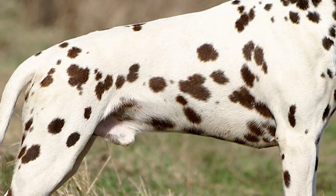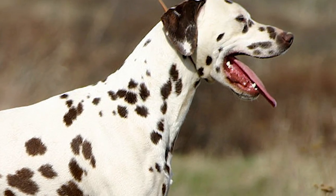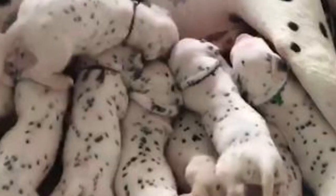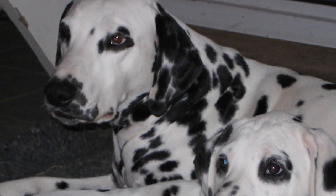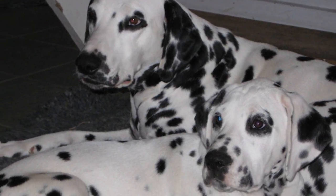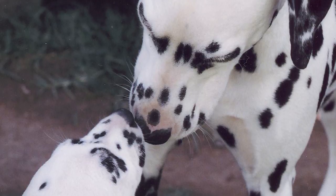Life expectancy for the breed is 12 to 14 years. Two breed-specific disorders are deafness and hyperuricemia. The latter, also seen in human beings, can cause kidney and bladder stones, and its risk can be minimized with diet control. Other health concerns that can arise are some allergies, epilepsy, congenital heart disorder, and von Willebrand's disease.